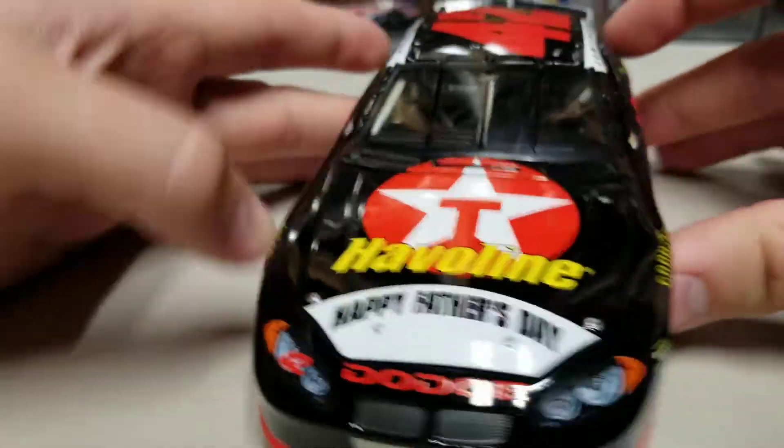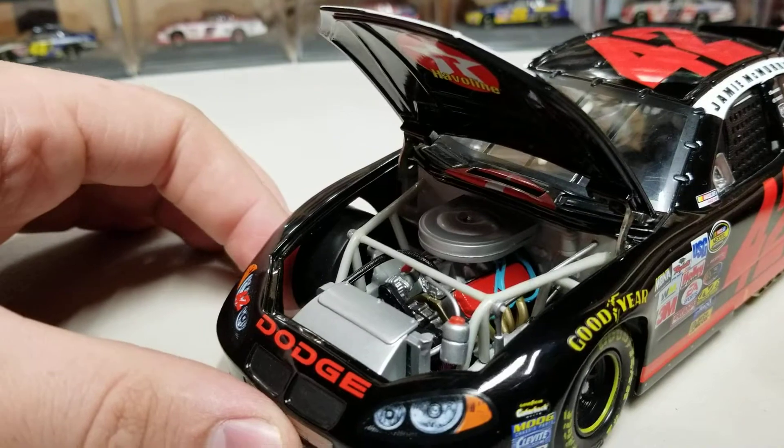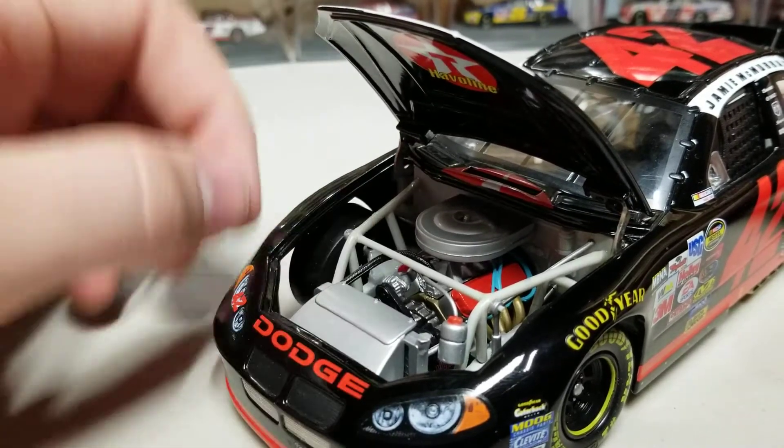You've also got the Happy Father's Day on the tip of the hood. Let's go ahead and pop the hood open and take a look at our engine detail inside, with the red valve covers on the silver engine block. Cool line there.